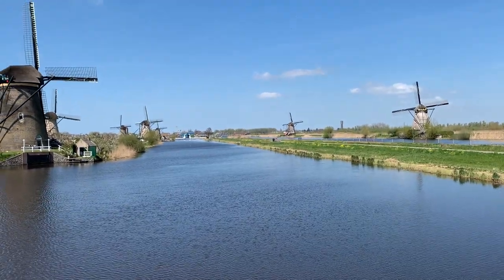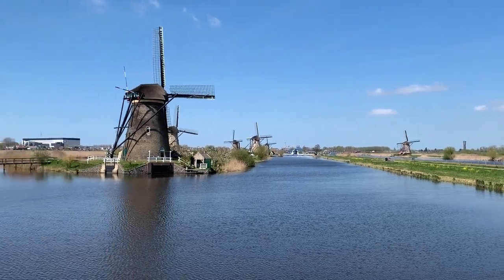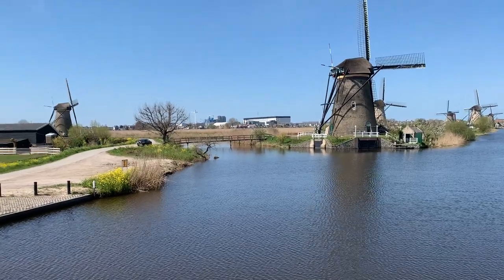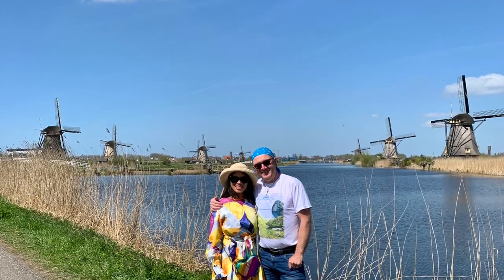Using windmills and steam energy to keep Holland above the sea. Kinderdijk has no fewer than 19 of the more than 1,200 windmills in the Netherlands.